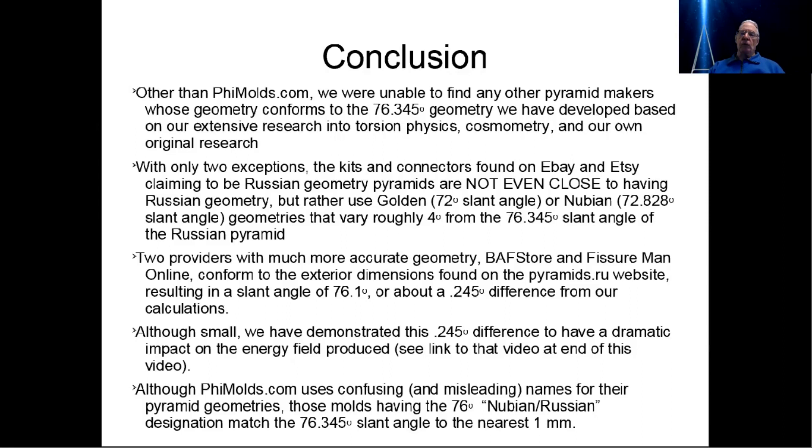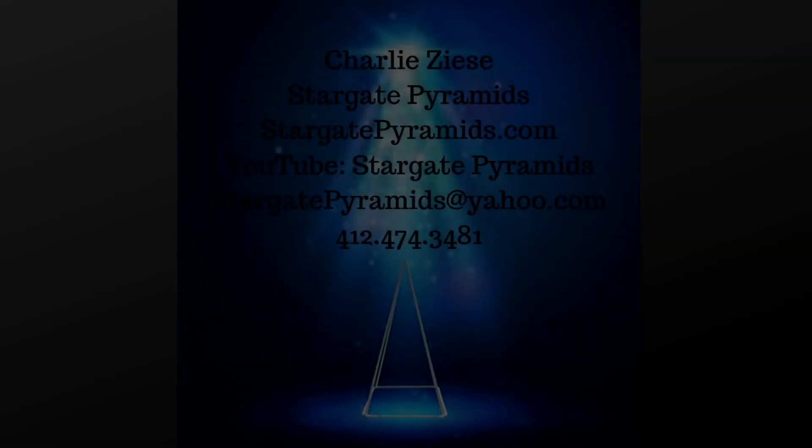I hope this has been helpful. As always, thank you for listening. Tell your friends about Stargate Pyramids. Subscribe, ring the bell, like this video. As always, we thank you for watching, and you have a great day. Thank you.